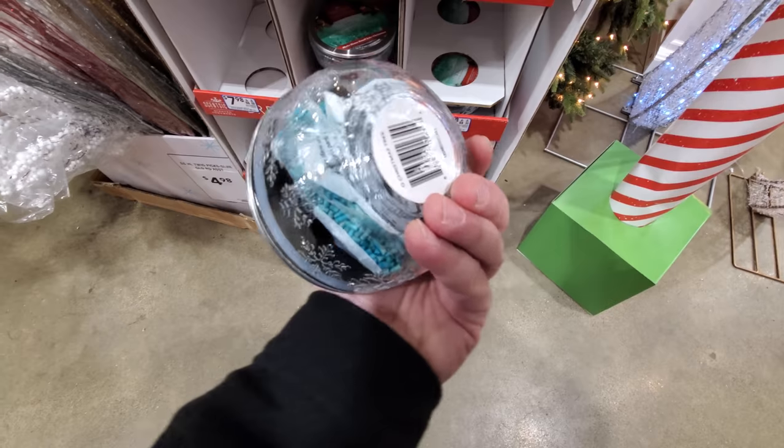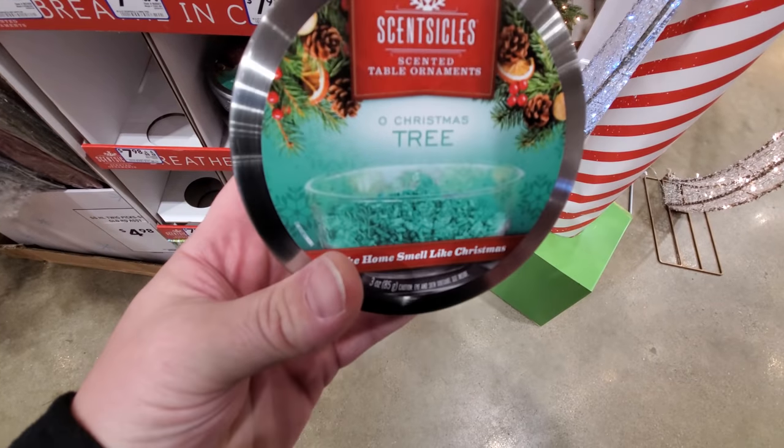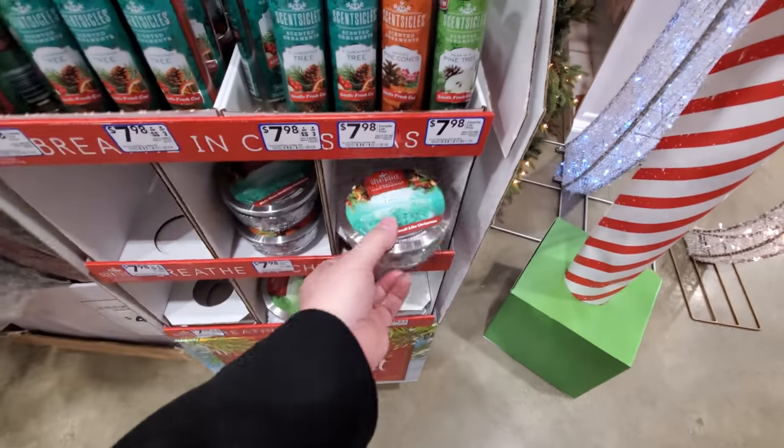I thought that was a candle there or something, maybe not. It looks like just pellets you pour in this jar and then it smells good. I might have to get some of that.